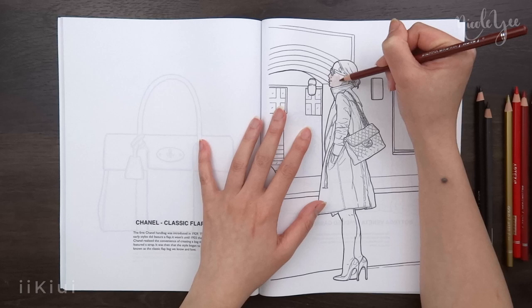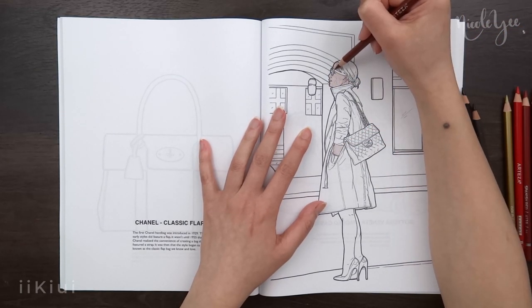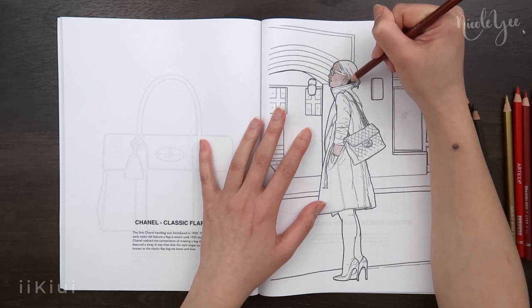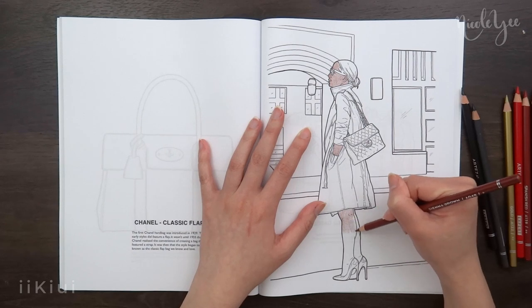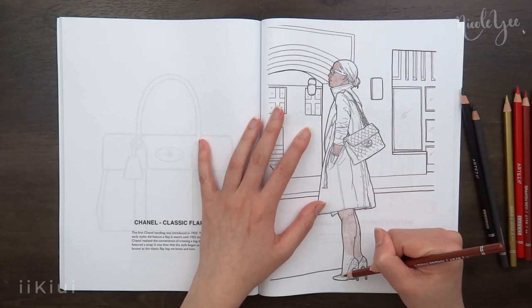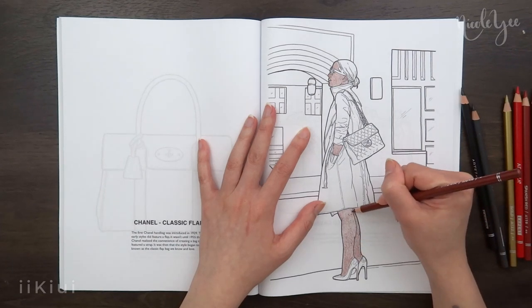For the pros of the coloring book, I like that the bag designs are very detailed and the line art is very clean. I think it's interesting that they have a small paragraph telling the story of the bag if you're interested in reading about that. And if you really like handbags, then I think it would be a fun coloring book.